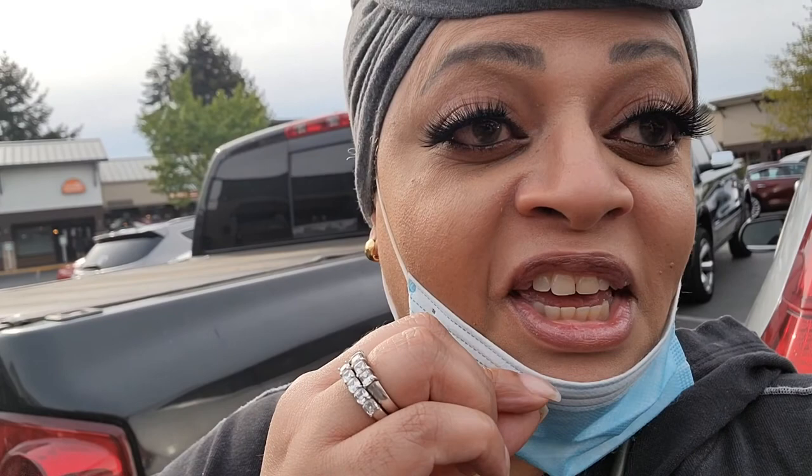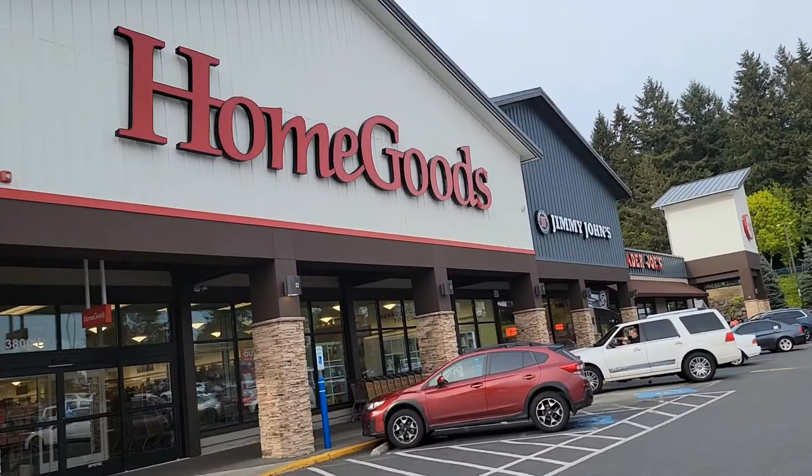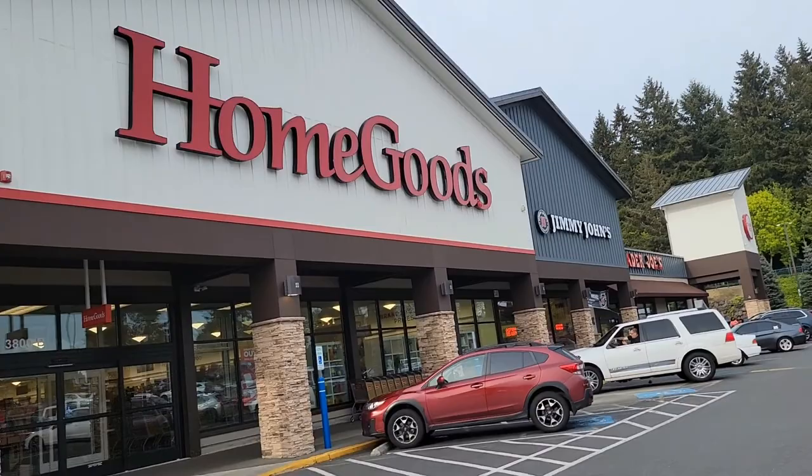Okay guys, we're on our way in. I just filmed an intro but I guess I cut it off. But I am going into HomeGoods, one of my favorite stores. It is Sunday afternoon. HomeGoods, University Place, Washington. I'll bring you back up when I get in there.